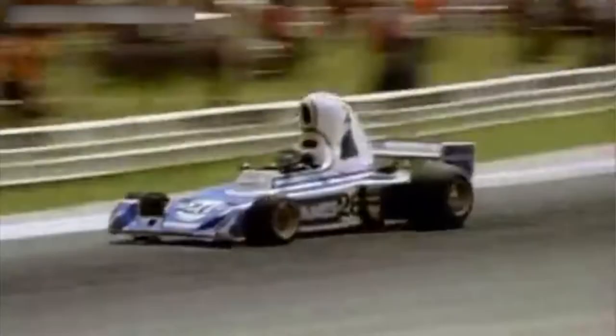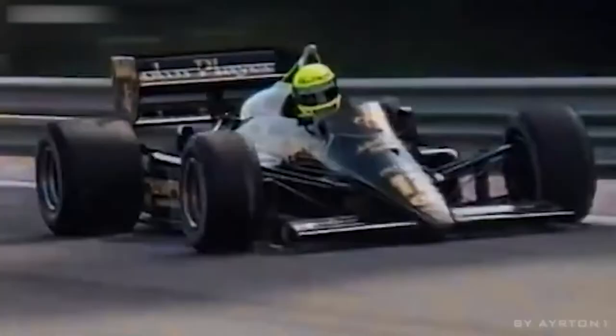The car, affectionately known as the Alfetta, had an estimated top speed of around 180 mph and could do 0-60 mph in 4 seconds. By comparison, a modern F1 car has a top speed of around 225 mph and can do 0-60 in 2 seconds.